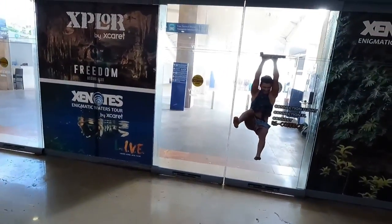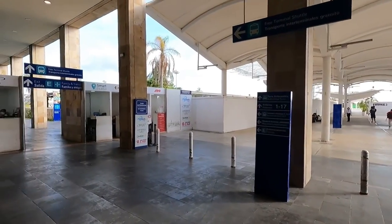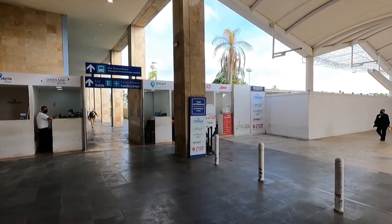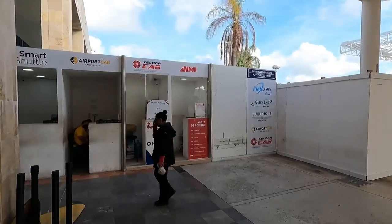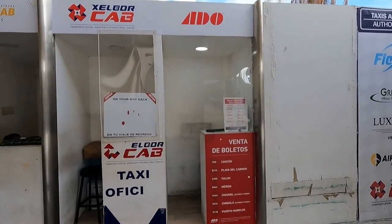As you can see, as we walk out through these doors, on the left hand side here is where you will buy your ticket. Just look for the ADO stand and then you can get your ticket.